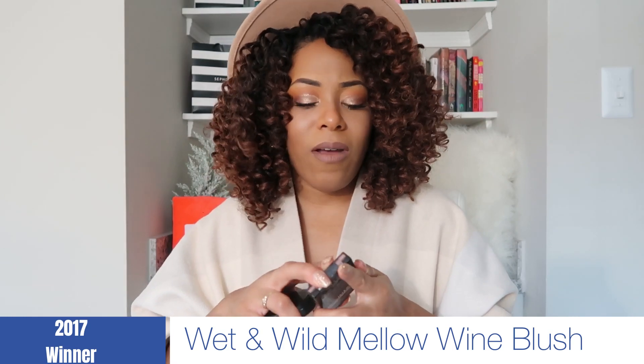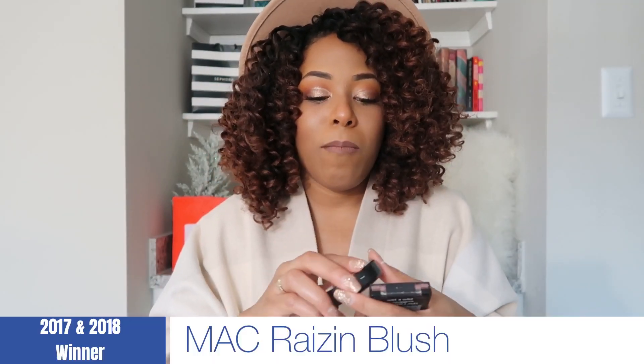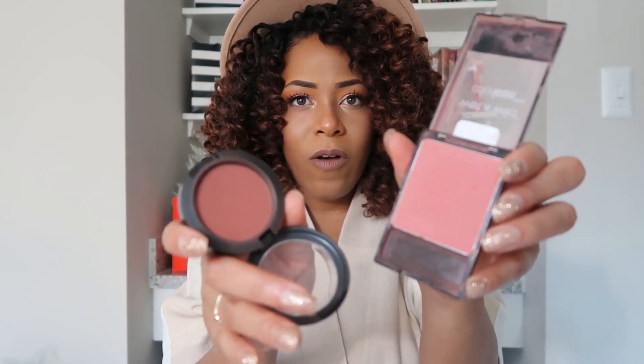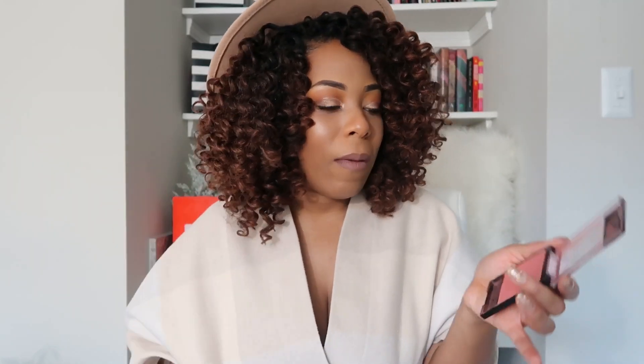Next, blush. I love the Wet n Wild Mellow Wine blush — I've loved this for quite some time and I'm pretty sure it's made a list or two before. I have that one on today. I also really love MAC Raisin — a perfect blush as well. Both are very similar in look, though MAC Raisin has a bit more fall-inspired tone to it. Mellow Wine I love for how pinky and rosy it makes the cheeks while still working beautifully for brown-skinned women. Both are great brown skin blushes.